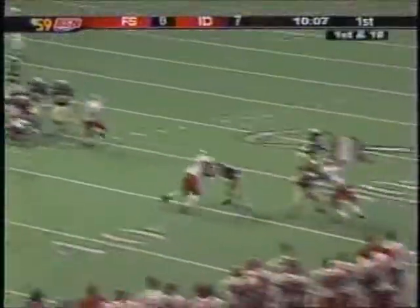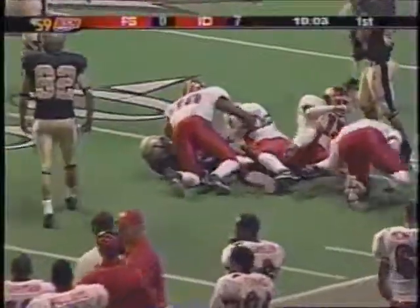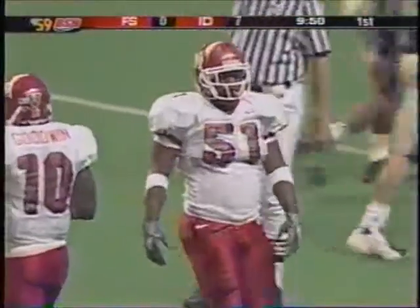On first down, Wichman passes to Ford, and he's dropped first by Marcus McCauley before help arrived. Wayne Andrews and Alan Goodwin also went in on the stop at Fresno State. Big-time defensive play by Marcus McCauley, playing off one block and getting to the receiver.